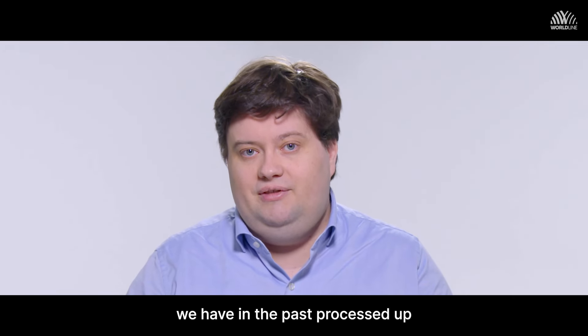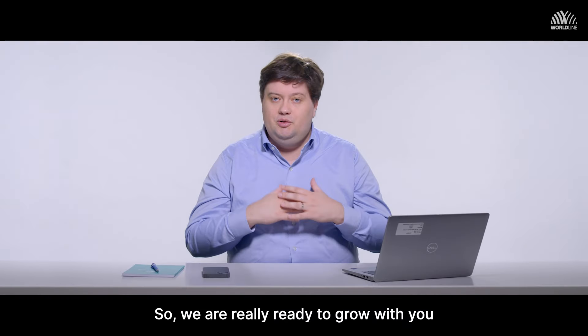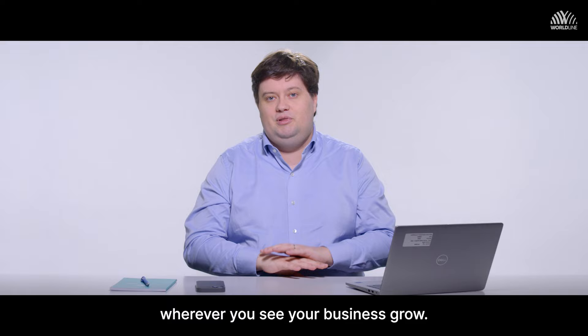We have in the past processed up to a thousand transactions per second at these peak moments. So we're really ready to grow with you wherever you see your business grow.